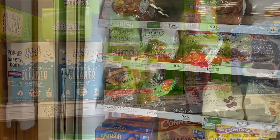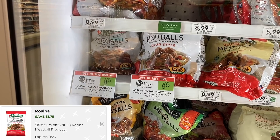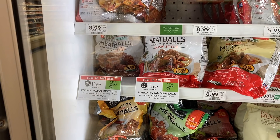The Rosina meatballs are $8.99 BOGO. I picked up one bag for $4.50 since I'm in BOGO land. We have a $1.75 digital coupon that I forgot to clip, and we also have a $1 back on Ibotta, making these just $1.49 for the bag.